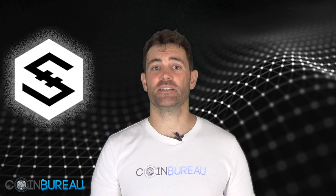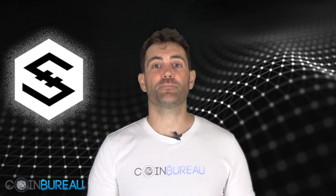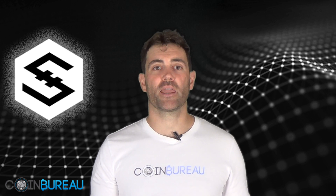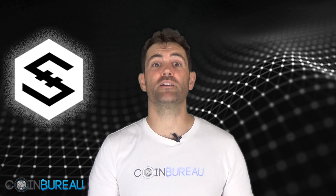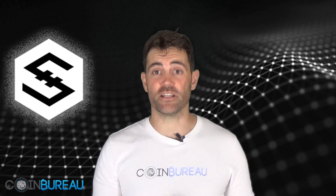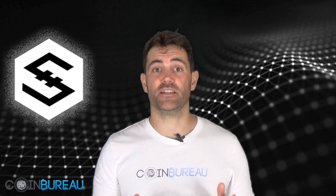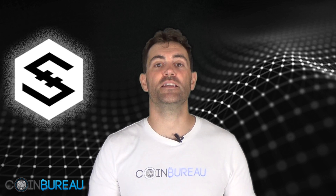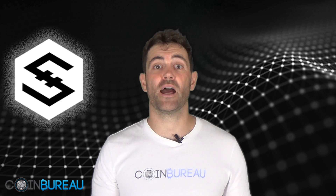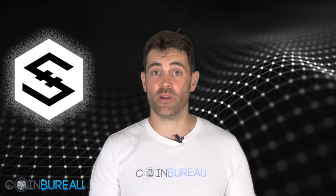Let's start by taking a look at their technology. The first and most important component of IOST has to be their sharding-based approach. This is the process whereby data is broken up into numerous shards and evenly distributed throughout the network. What's most important to understand about sharding is that it could drastically increase transaction throughput and reduce blockchain bloat. Sharding is not unique to IOST, but IOST uses efficient distributed sharding which incorporates a number of innovations such as Distributed Random Protocol and Atomics. If you want to read more about these sharding innovations then you can read our complete IOST review in the description below.